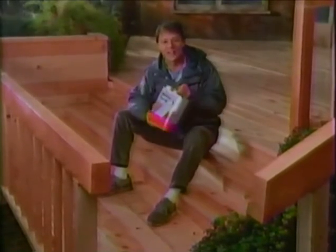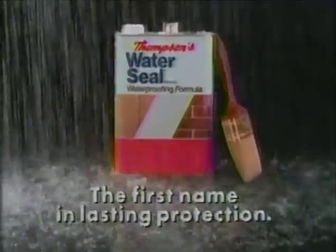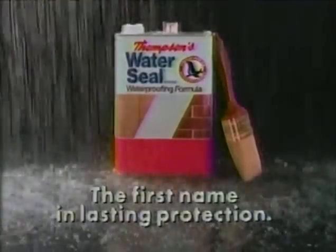Let it rain. This time I use Thompson's — a great defense against repair expense. Thompson's, the first name in lasting protection.